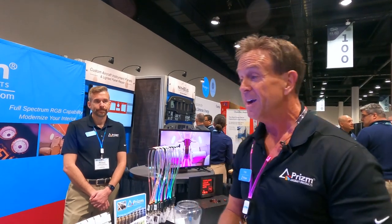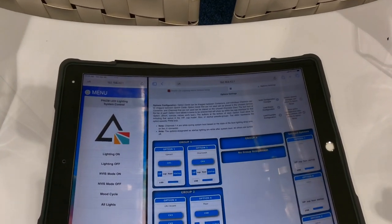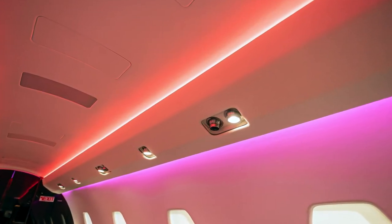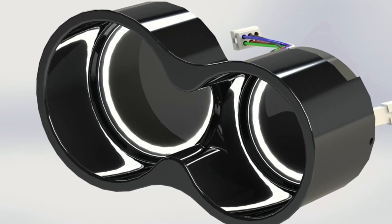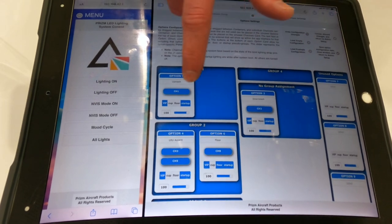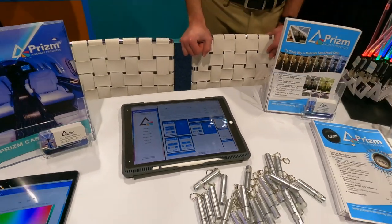We've had zero hardware failures in the field ever. We've never had a system fail and we've never had a technical support call for a system out flying — we're pretty proud of that. The brains behind the system is the configuration tool. This is where you build your groups and zones, telling the system which channels are up-wash, which are down-wash, what each button does — including cup holders — and even details like what happens at the bottom of the dim cycle: does it stay dim, go off, or go back to full bright.